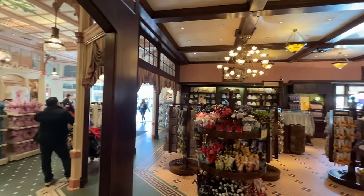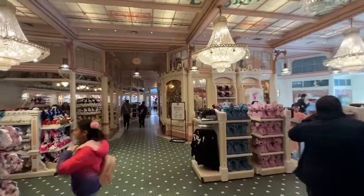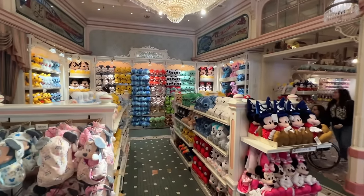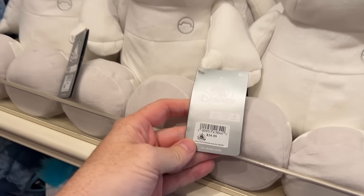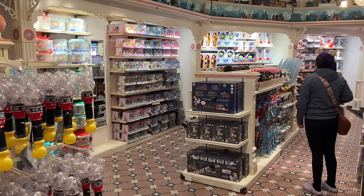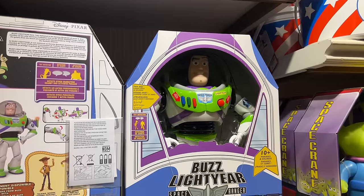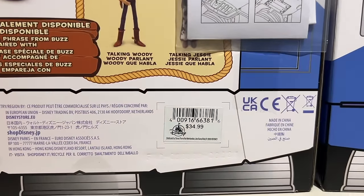The stores on Main Street mostly all connect, so we're stepping into a different store — you can tell because of the theme change. Over here we have a whole bunch of different stuffies. Baymax is $34.99. In addition to stuffies, this store is home to toys: bubble wands, bath toys, figures, and Buzz Lightyear caught my eye at $34.99.